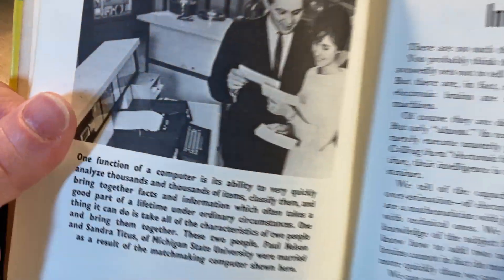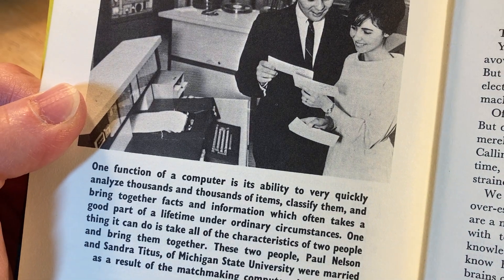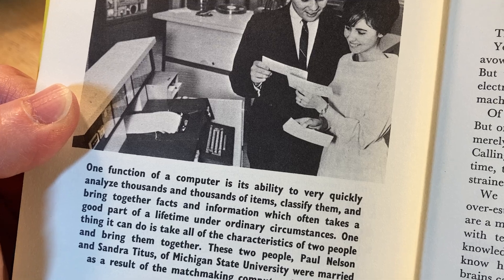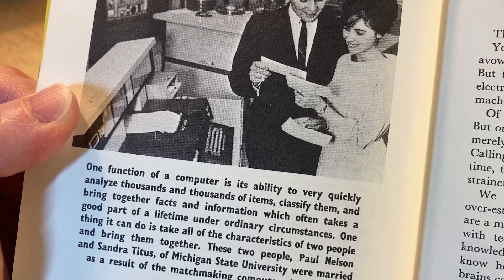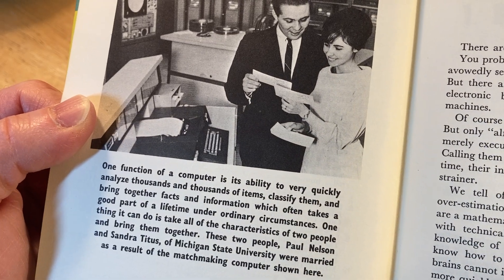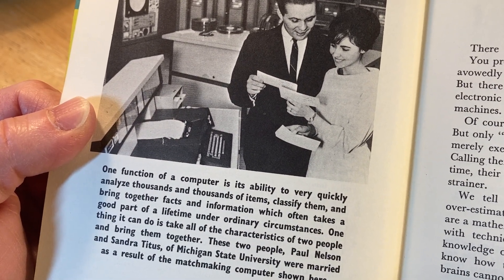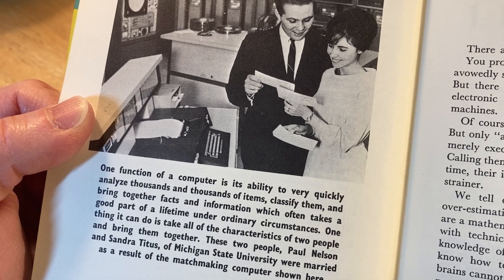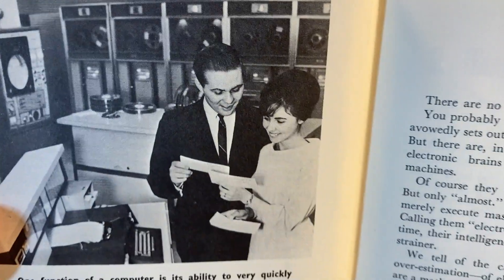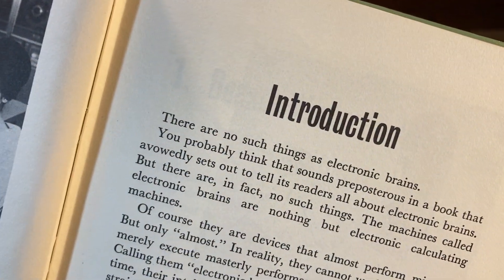One function of a computer is the ability to very quickly analyze thousands and thousands of items, classify them, and bring facts and information together that often takes a good part of a lifetime under ordinary circumstances. One thing it can do is take all the characteristics of two people and match them. Paul Nelson and a student from Michigan State University were actually married as a result of a matchmaking computer shown here.